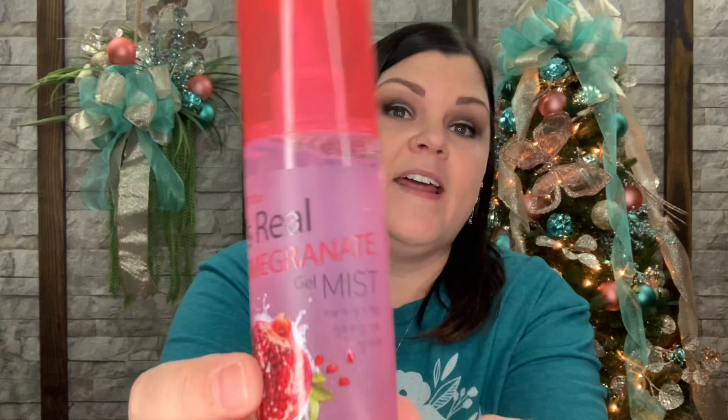Now we have a product I received from a subscription box maybe two or three years ago. I used it but I'm so excited to see it because I really loved this product. This is from Farmstay as well — it's a real pomegranate gel mist. I love this after a sun exposure day; when I get out of the shower I'll put this on my face, my arms, wherever I got sun. It resembles aloe vera — it's nice, soothing, and you just spray it on.